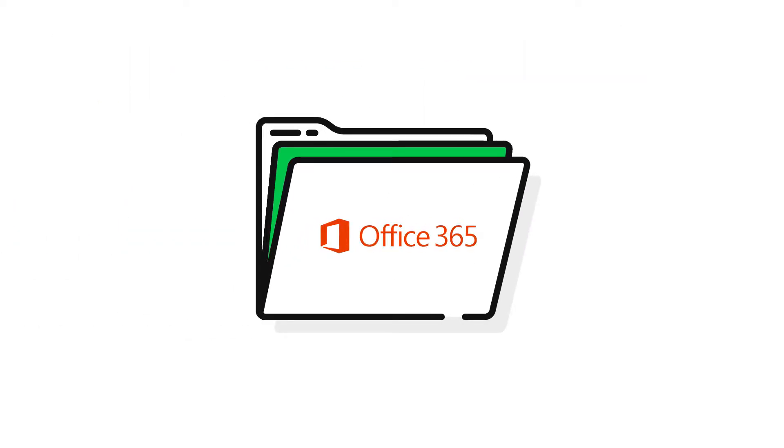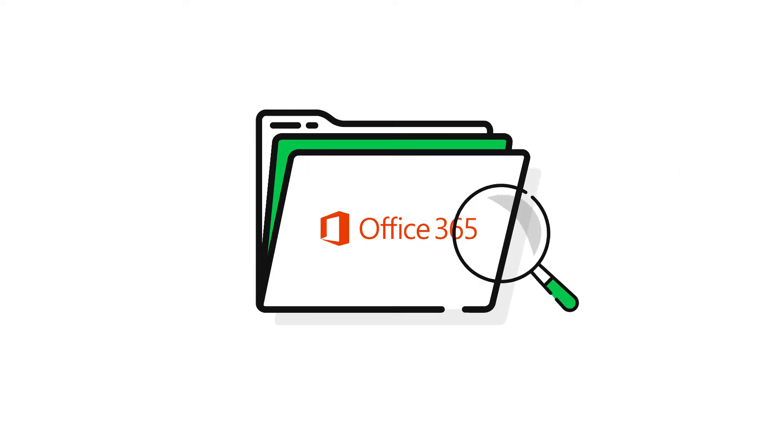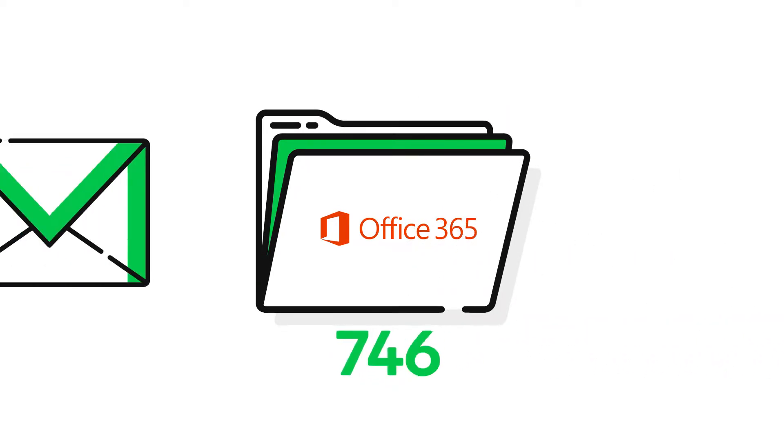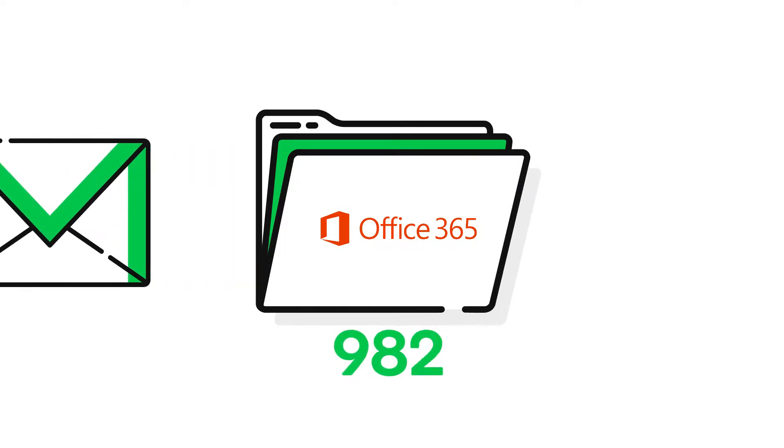GoDaddy email archiving indexes and stores the originals of all email messages sent from or received in your GoDaddy Office 365 email account, as well as their attachments, making each file accessible and searchable. As long as your email subscription is active, it will archive every message that is sent or received with no storage limitations.